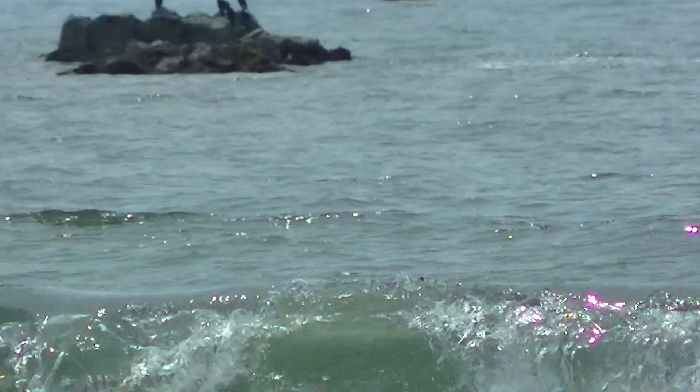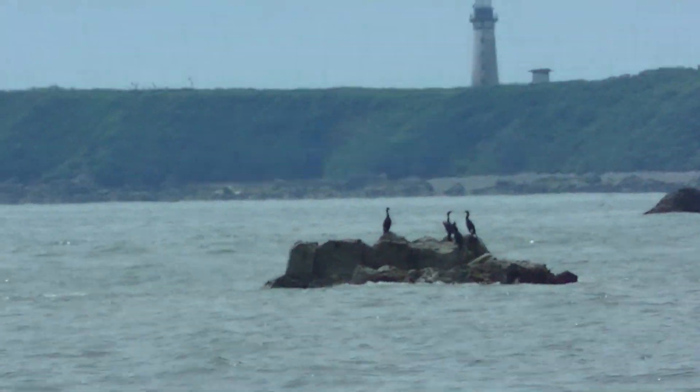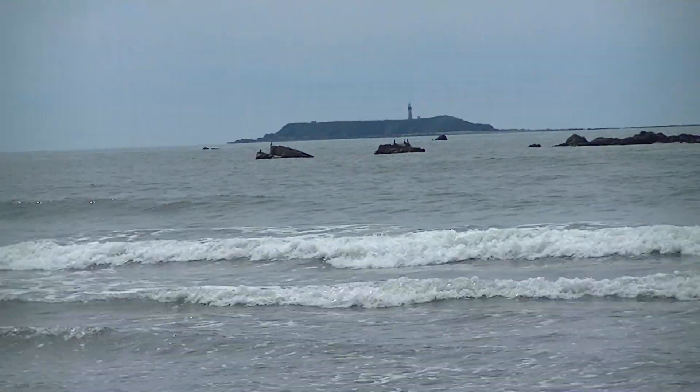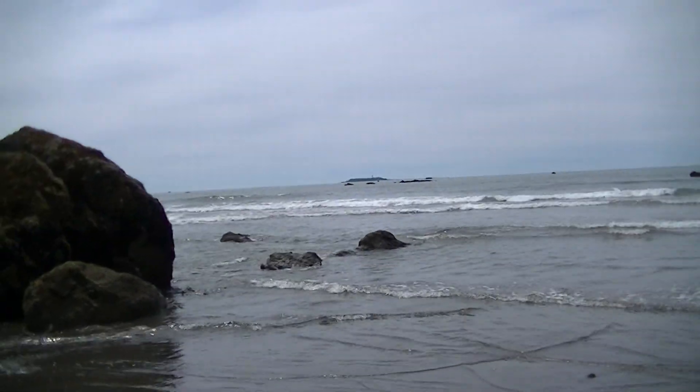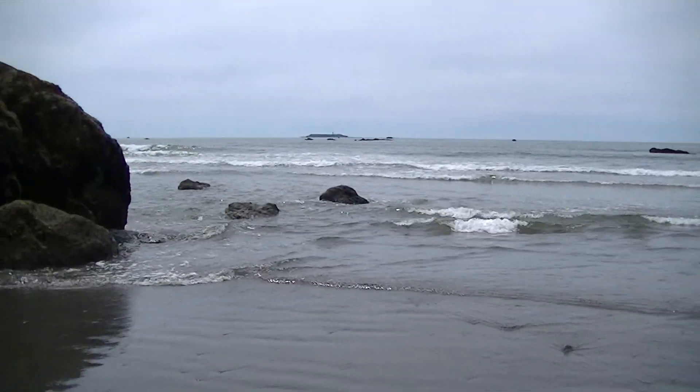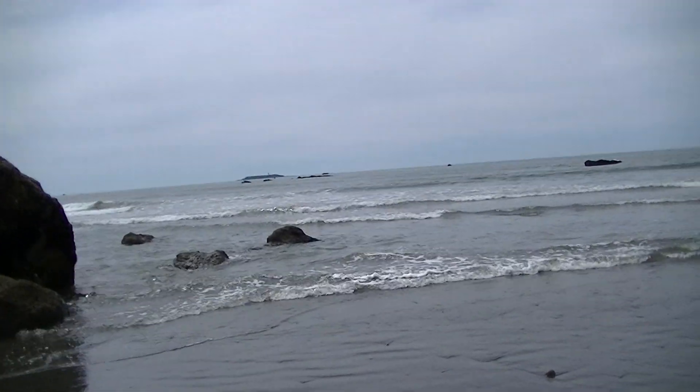Oh, there are some cormorants — I didn't even see them. Hard to hold steady. Wow, that's a heck of a zoom on this one. Yeah, you can see the cormorants when I zoom in.